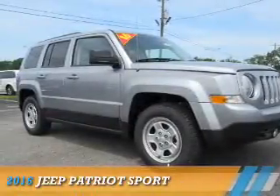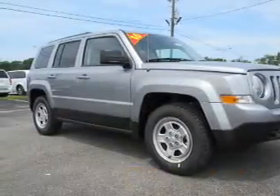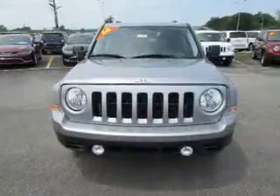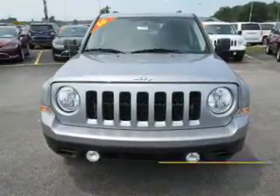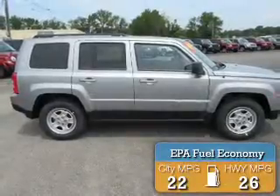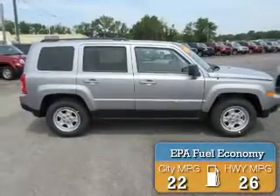Presenting the 2016 Jeep Patriot, it's powered by front-wheel drive, a two-liter, four-cylinder engine, and an automatic transmission. Great fuel efficiency saves you money by requiring fewer trips to the gas station.